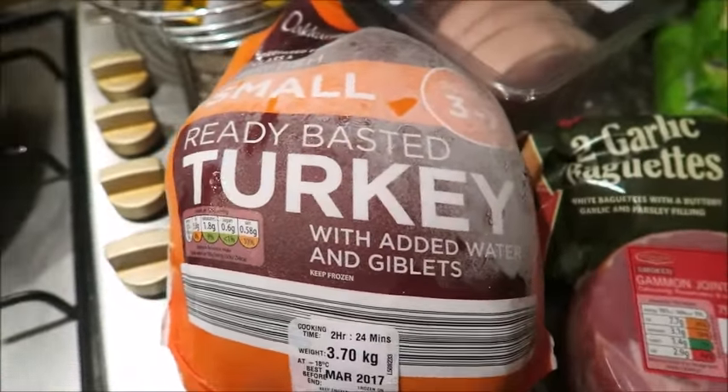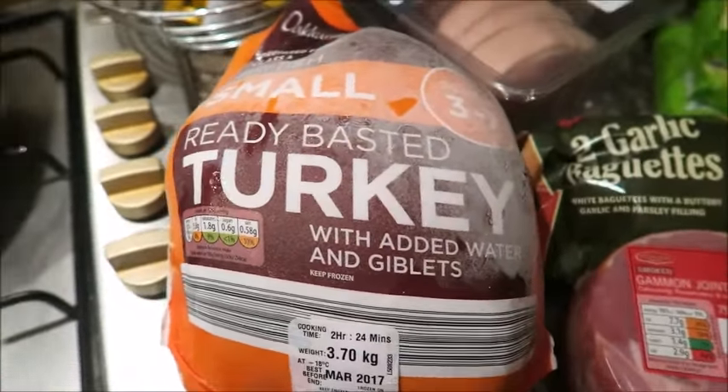I have got a small ready-basted turkey. It's got giblets in it! I think you're meant to pull them out — are you meant to pull the giblets out? Do you pull the giblets out or do you keep them in? Can you let me know in the comments please because I haven't got a clue. This is the first time I've cooked a turkey in a long time. Anyway, the turkey with giblets was £10.